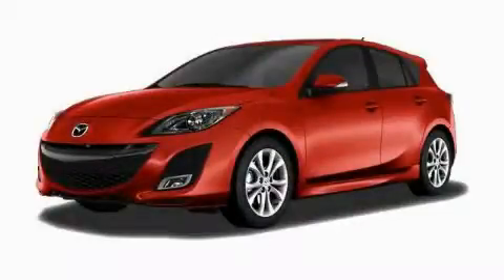This is a brand new 2010 Mazda 3. It features a 2.5 liter 4-cylinder engine and a 5-speed automatic transmission.